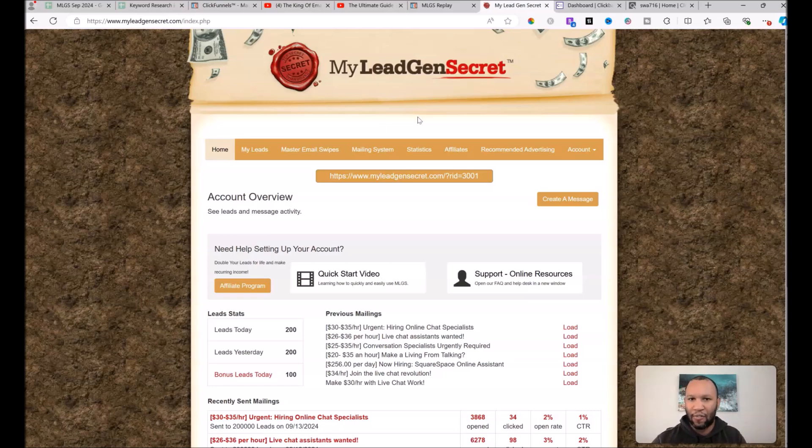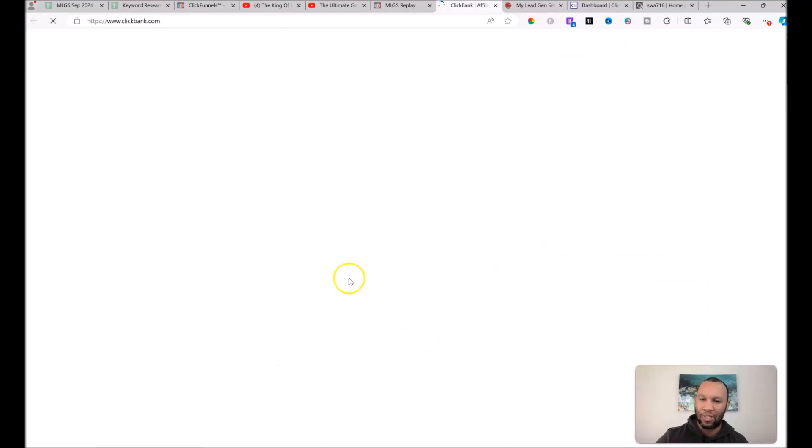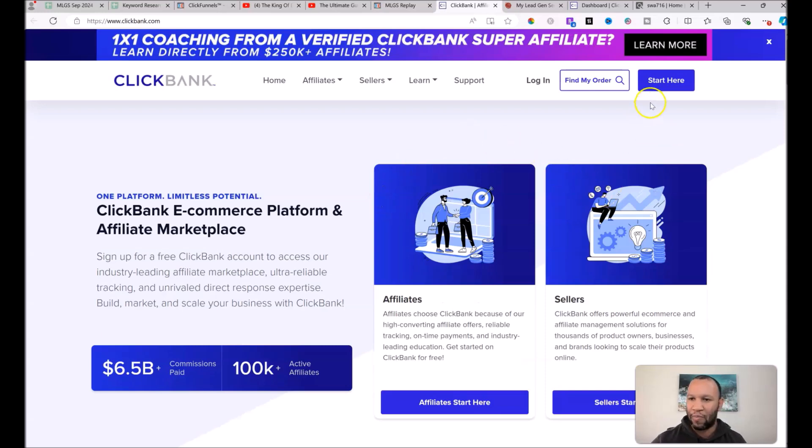That's step one. You can sign up for My Lead Gen Secret by clicking the first link below. Your second step is to sign up for a free Clickbank account, which you can do from the same page by pushing the second button. It opens Clickbank in a new window — click 'Start Here,' follow the steps, and create your free account.